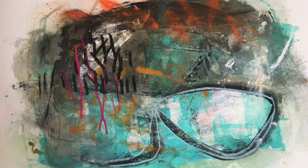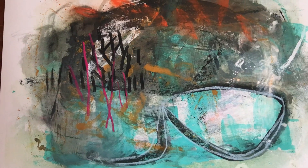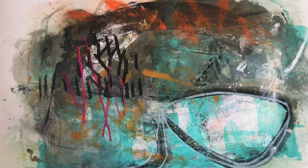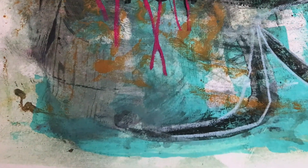Well hello there friends near and far. This is the Tuesday Studio video visit and today we're just gonna have a nice close look at this print.